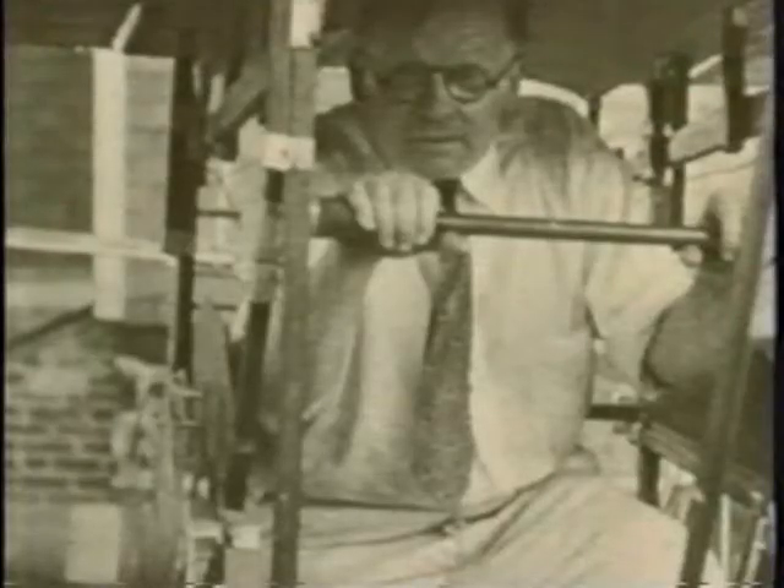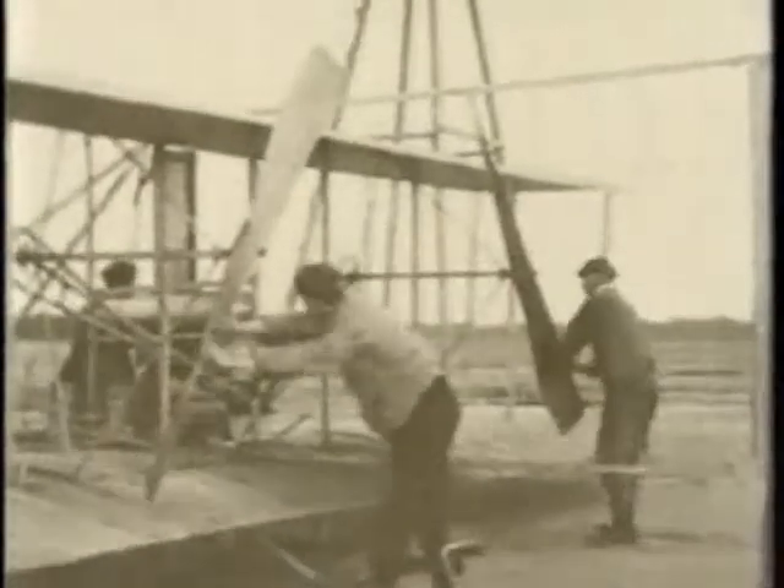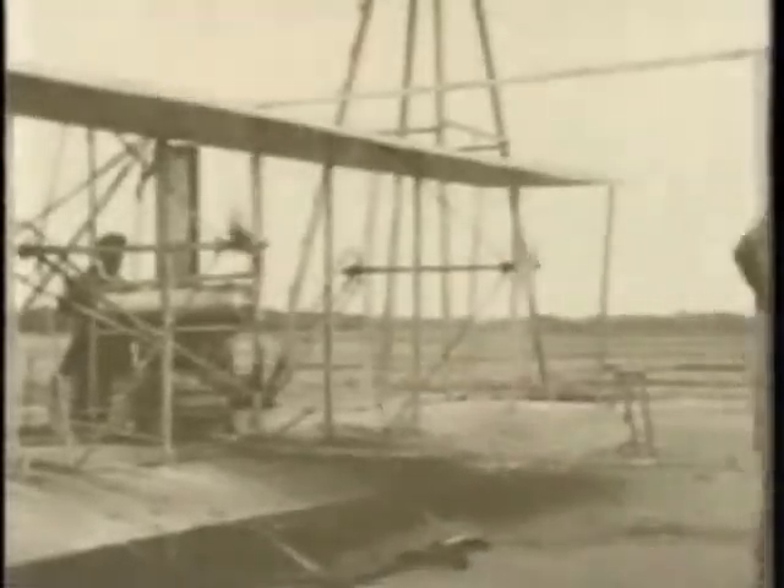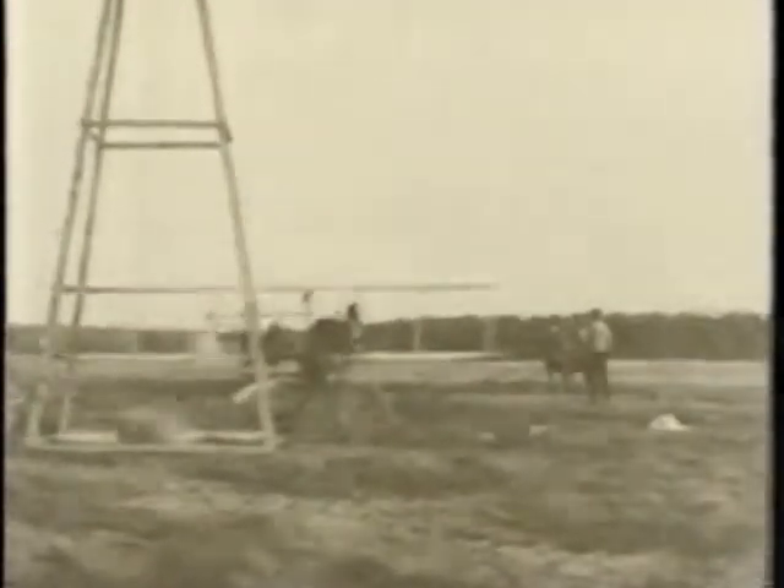Man's attempts to copy the birds have traditionally failed, because his body has not such an efficient weight-to-power ratio. He had to wait for the internal combustion engine, which was comparatively light, but which could put out as much as 15 or 20 horsepower.